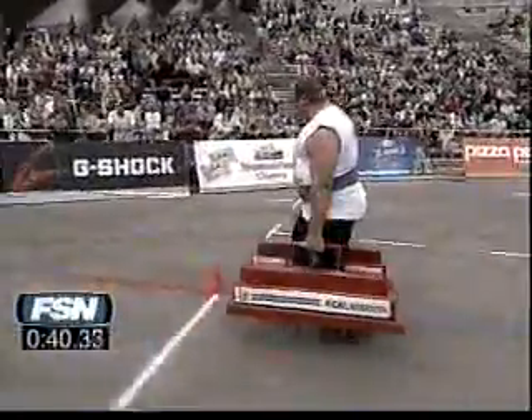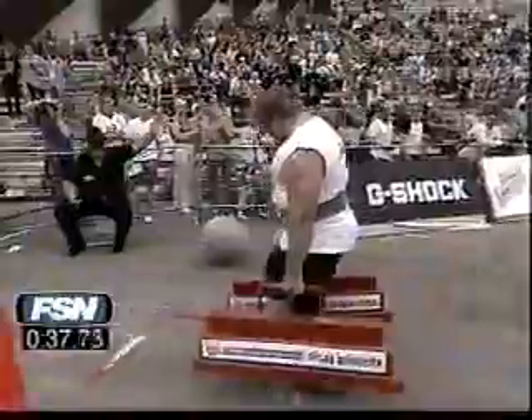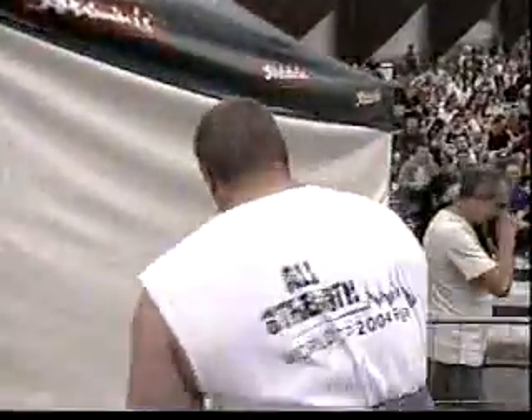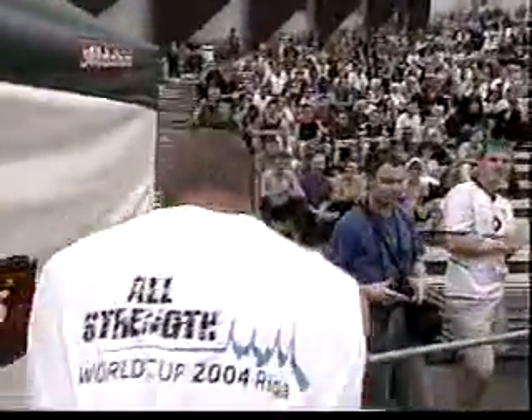Trying to hang on for the final five meters. I think he's going to make it all the way through — yes he does! That's great from Johansson, a good solid steady performance. A very nice job from Anders Johansson of Sweden.